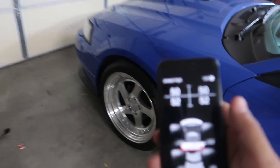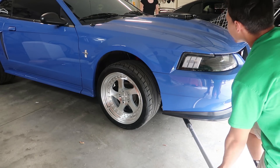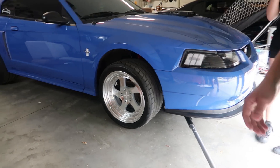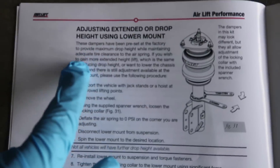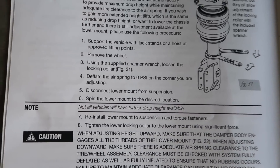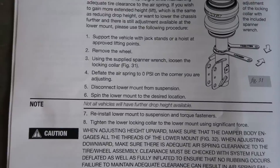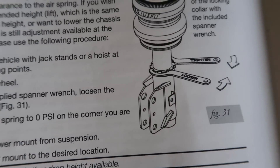Oh yeah, that is so amazing — makes my life ten times easier. So I went ahead and took the wheel off and I was actually looking through the manual for the front bags. Turns out I found what I was looking for: 'Adjusting extended or drop height using lower mount.' Step one: support the vehicle with jack stands — done. Step two: remove the wheel — done. Step three: using the supplied spanner wrench, loosen the locking collar, figure 31.